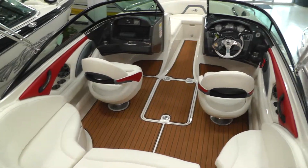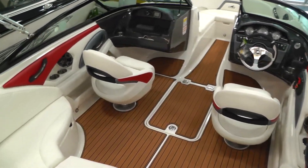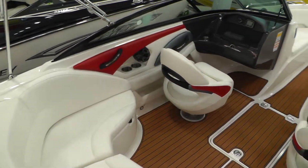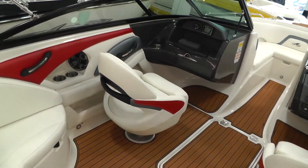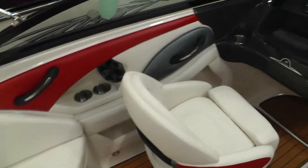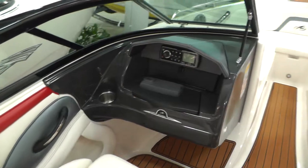Twin captain's chairs with built-in bolsters — really sharp look in this boat. That Rio accent interior accent. Stainless steel inserts on the grab handles, stainless steel cup holders, and a Fusion sound system.